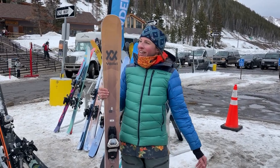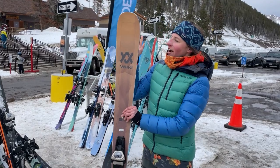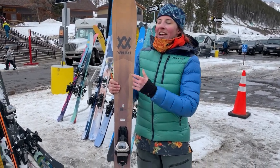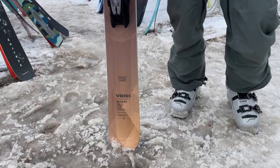Hey everybody, it's Alex. We're up here at Loveland, still testing skis for the Powder 7 Ski Test. I just got off the 2023-24 Völkl Secret 102. This gets the updates that the Mantra 102 and the Secret 96 got last year.